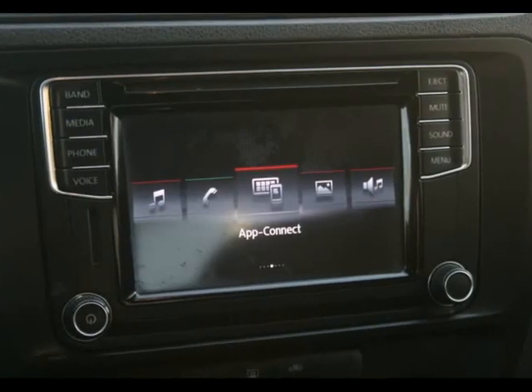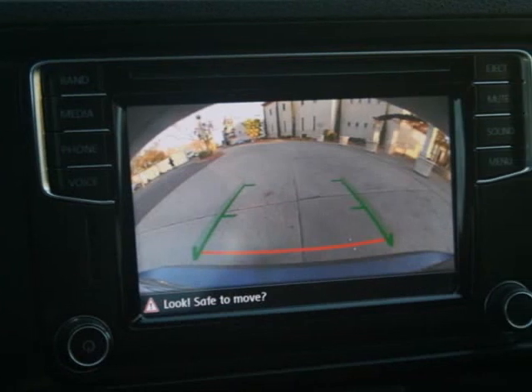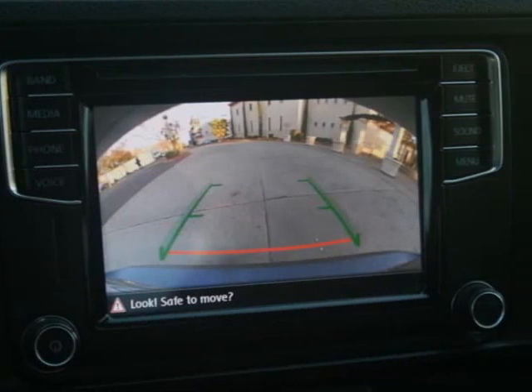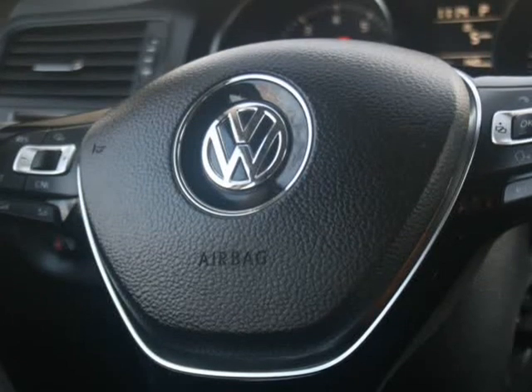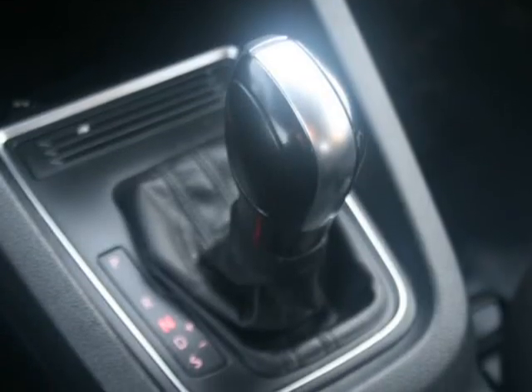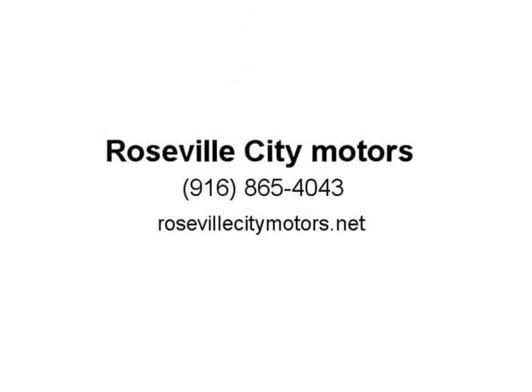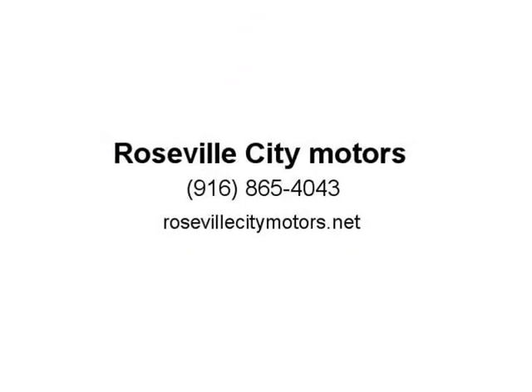Get into one now for only $199 a month. The compact sedan class is a tough class to emerge the victor of, but the 2016 Volkswagen Jetta truly outshines the rest. With its amazing gas economy and intuitive interior design and infotainment, the Jetta is a solid car choice for anyone looking for a mid-to-small commuter, getting well over 35 mpg.